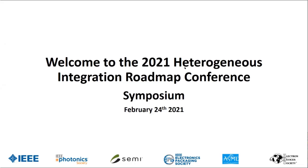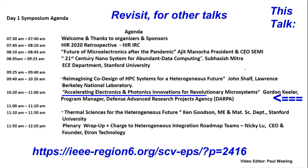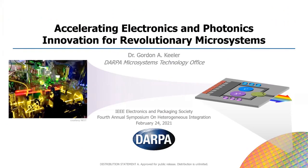Dr. Gordon Keeler joined DARPA in August 2017. He is the program manager in the Microsystem Technology Office, MTO. His objective is to accelerate development of emerging photonics, electronics, and integration technology to open new pathways. Dr. Gordon Keeler, take it away.